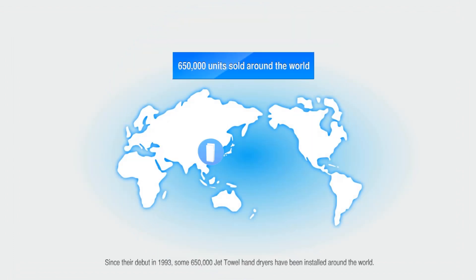Since their debut in 1993, some 650,000 Jet Towel Hand Dryers have been installed around the world.